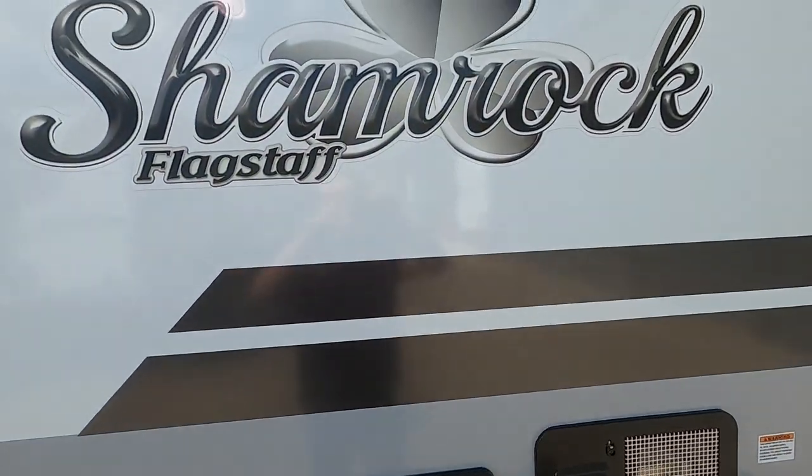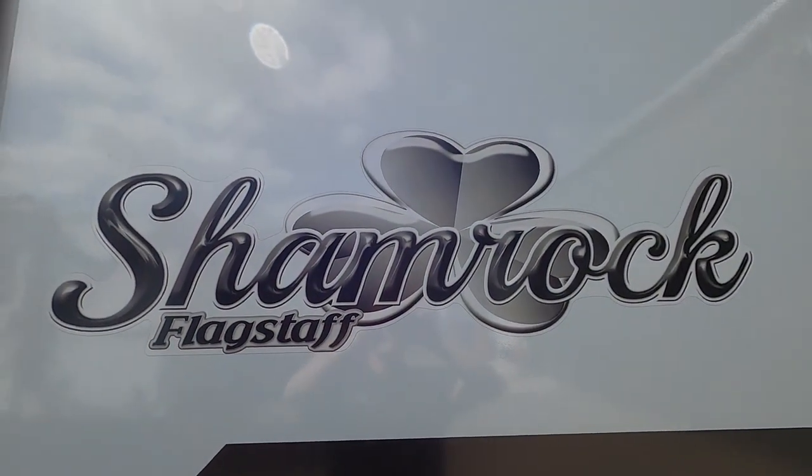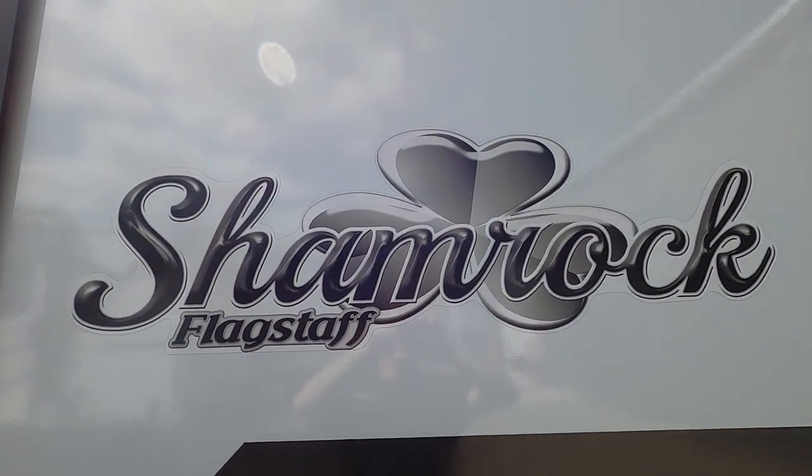Again, we thank you so much for your purchase. We hope you enjoy this trailer for many years to come. Happy camping!